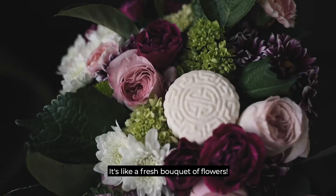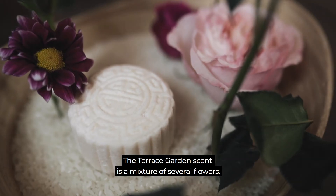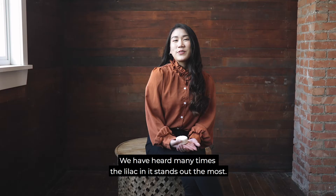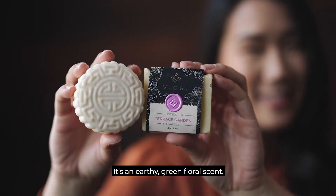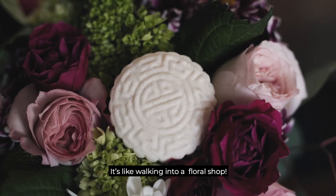This smells so good. It's like a fresh bouquet of flowers. The Terrace Garden scent is a mixture of several flowers. We have heard many times the lilac in it stands out the most. It's an earthy green floral scent — it's like walking into a floral shop.